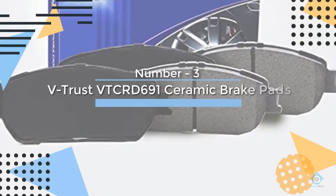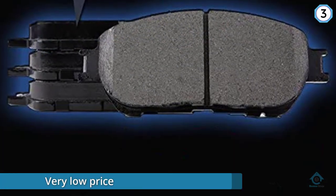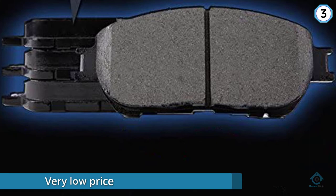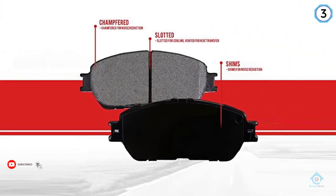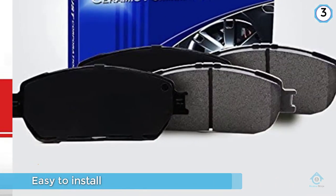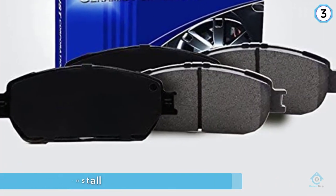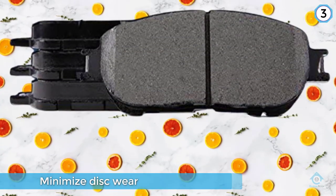Number three: V-Trust VT CRD 691 ceramic brake pads. The V-Trust top quality ceramic brake pad offers the ultimate in safety without breaking the bank. Available as an add-on item for a very low price, these brake pads are easy to install and require no modification. They'll optimize the performance of your vehicle's braking system and are designed to minimize disk wear.